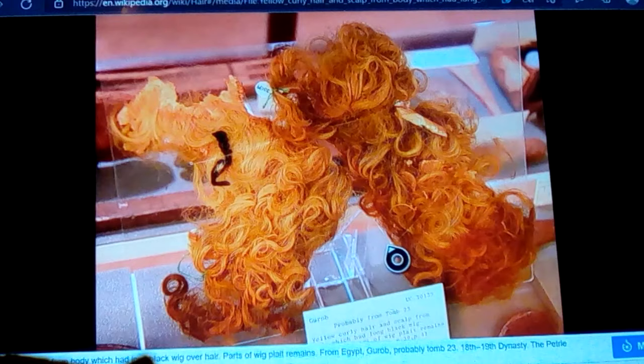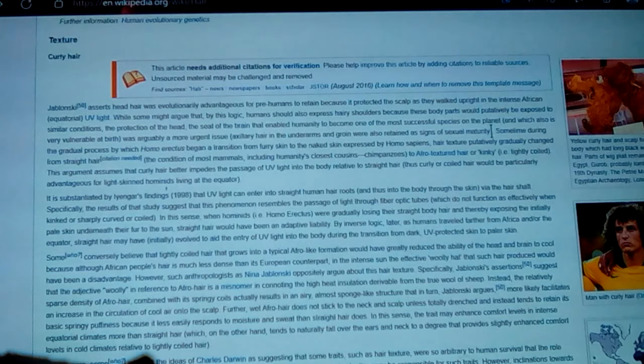The parts of the wig plait remain from Egypt Gurob, 18th to 19th Dynasty — so around King Tut's time and a little later when we have Ramses the Great. He's been known to have been a pale leucoderm with red hair in his youth, although he's quite older by the mummy. So, there — hair.